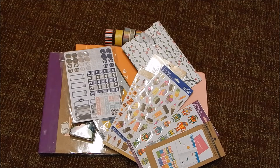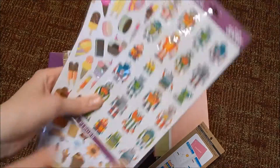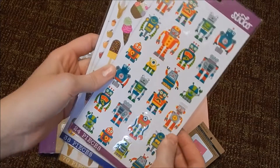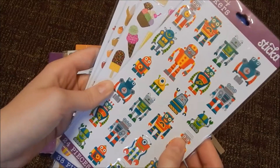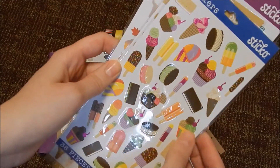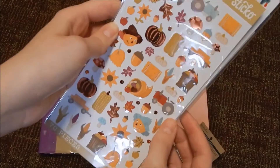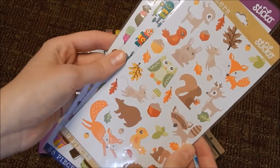First I am going to show you guys these — they are from Walmart and they are the Sticko brand. This one is just these cute little monsters, and I had to get the little robots when I saw them, they were just too cute to pass up. These ones are little ice cream treats — come on, ice cream treats, like that's just adorable. This one is a little fall set and this is another little fall set.